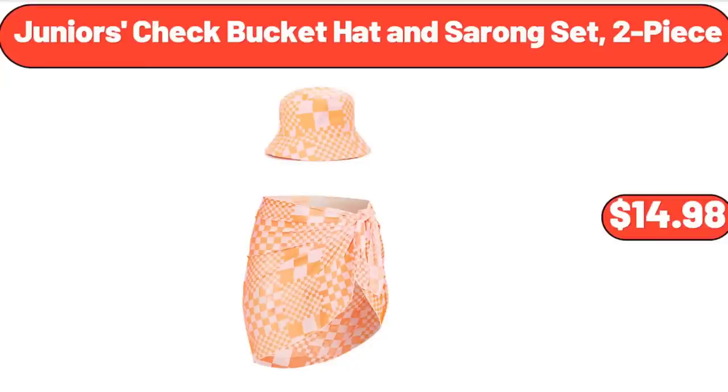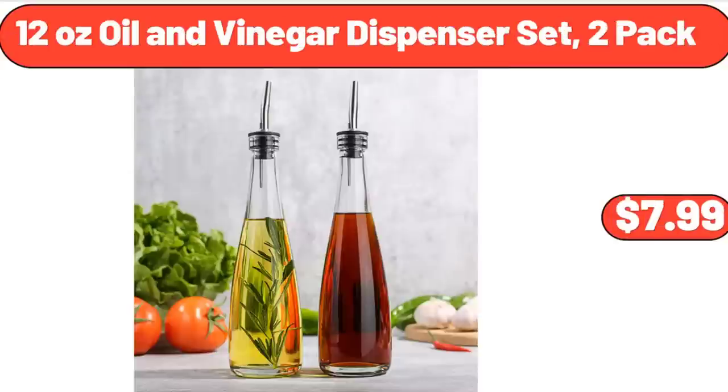Junior's Check Bucket Hat and Sarong Set, 2 Piece, $14.98. 12-Ounce Oil and Vinegar Dispenser Set, 2 Pack, $7.99.